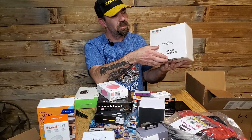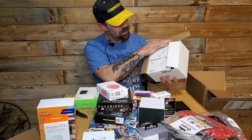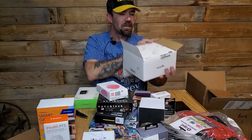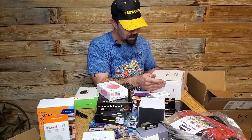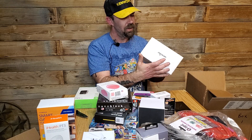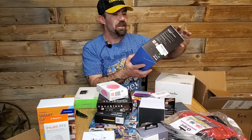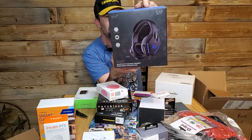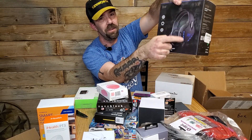Nintendo Switch controllers. And these are security cameras — I had to open this up to see what it was. There are two security cameras, they're 1080p. Brand is Wansview, model W4. And the last product in this case is a Bluetooth gaming headset — probably not expensive but I think it looks cool. It's got blue LED lights on it.